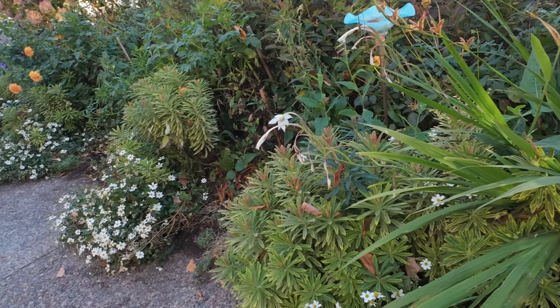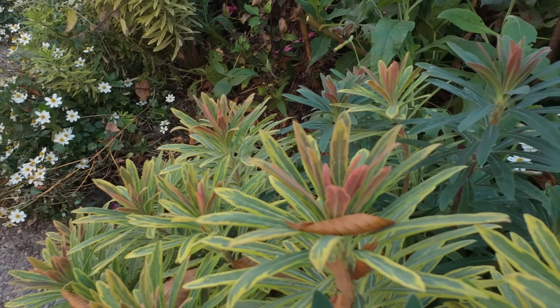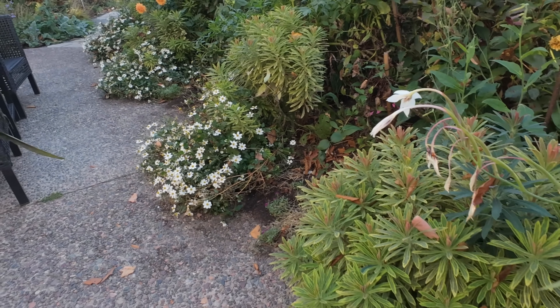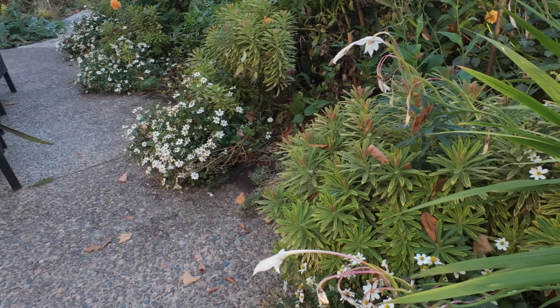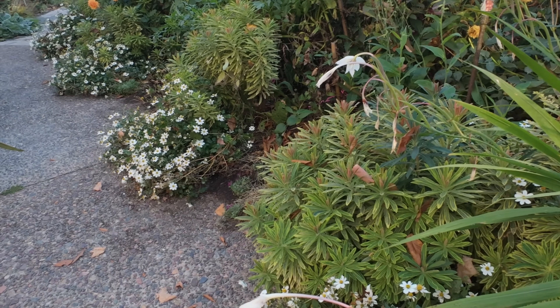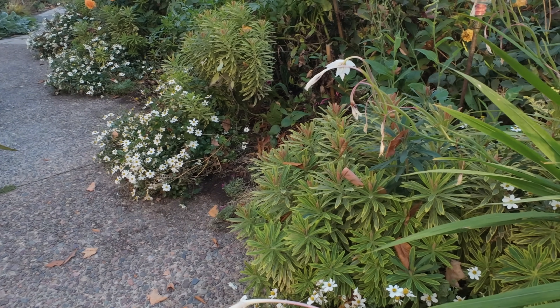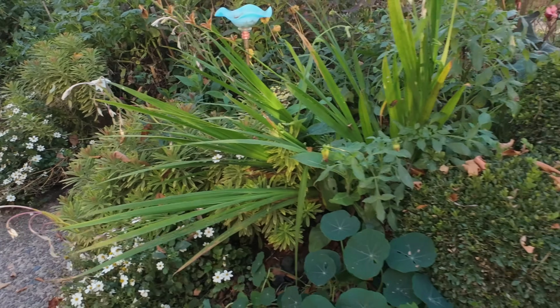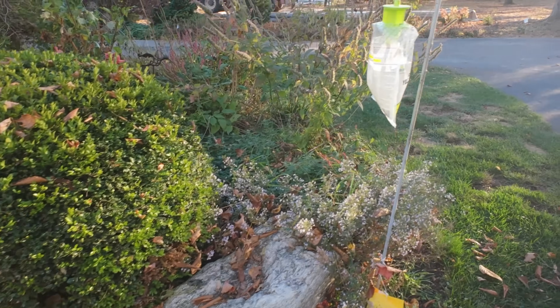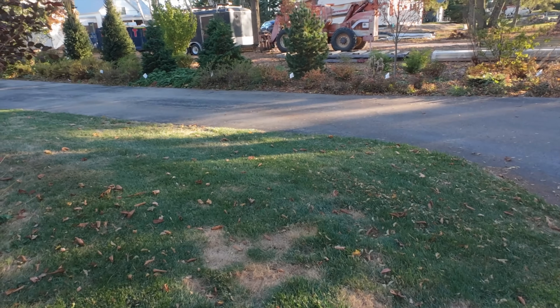All of the euphorbia — this is Euphorbia Ascot Rainbow by the way — gets a little bit of fall color, a little bit of pink on it, and is looking really really good. It overwintered for me last year. It doesn't always, so I'll leave it in the ground. But last year was not a year to judge anything by because it was such a mild winter.